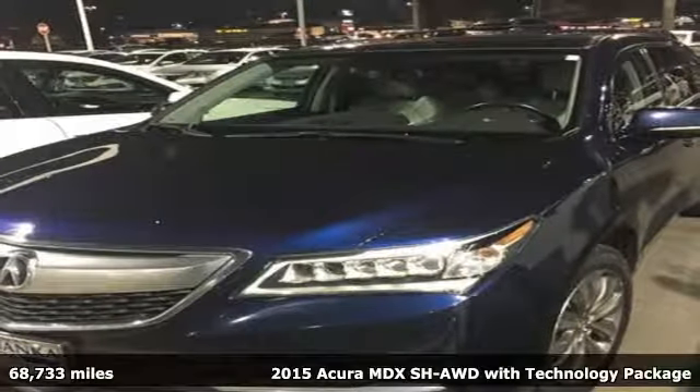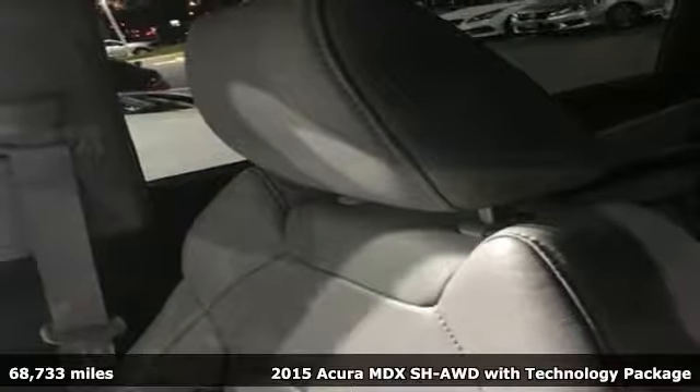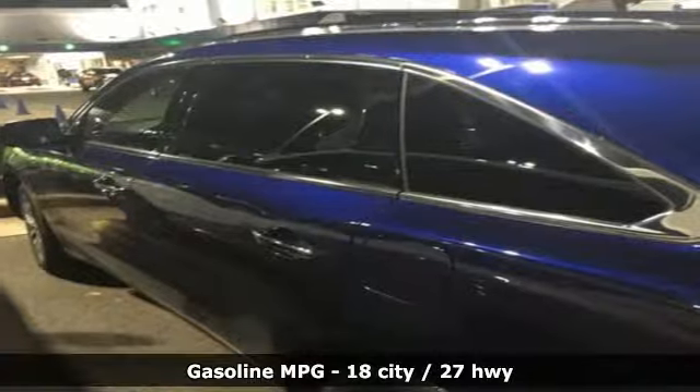Here's a 2015 Acura MDX. This MDX is as much at home on the highway as it is on a country road, with the handling of a sports car and the good nature of a sedan.